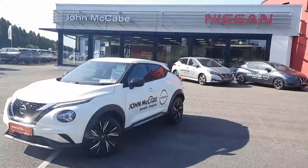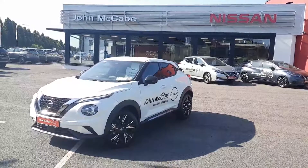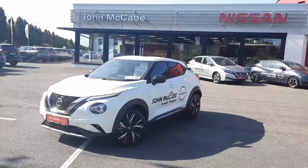Hi everyone, Walter here from John McCabe Nissan in Dundalk. Today I have this gorgeous 2021 Nissan Juke.